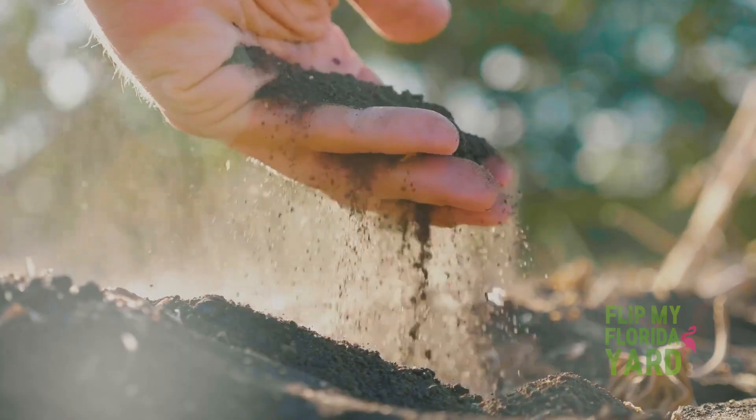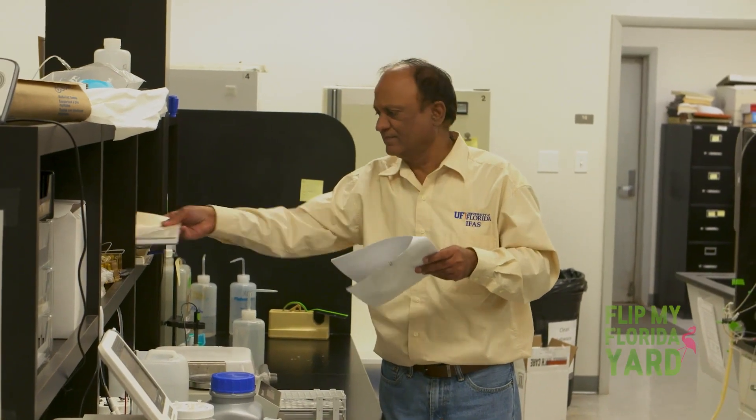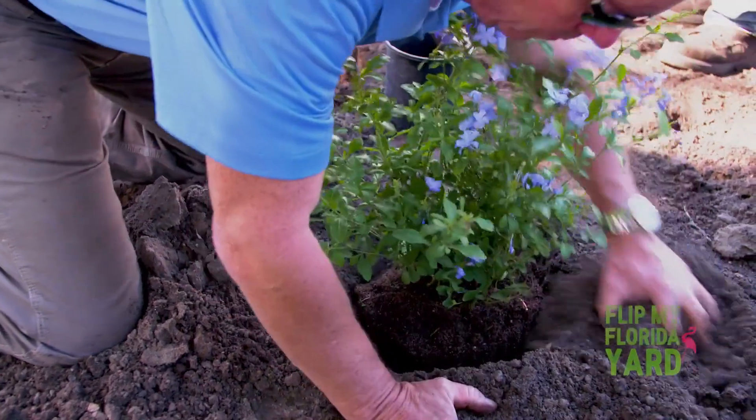The soil in your yard is the very foundation of any landscape. Soil is incredible — if you take a small handful of soil from anywhere, you will have probably a few million microorganisms in there. Rao Malavarapu runs the soil testing lab at the University of Florida. He'll share why our soil is so important for growing a healthy landscape.